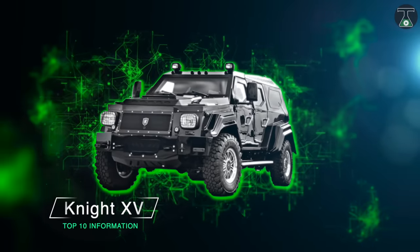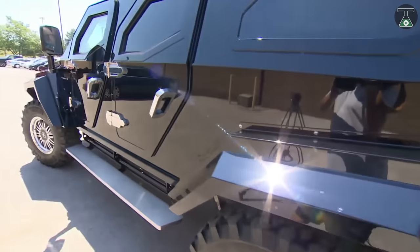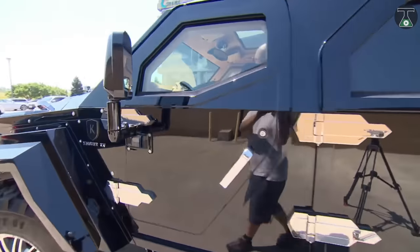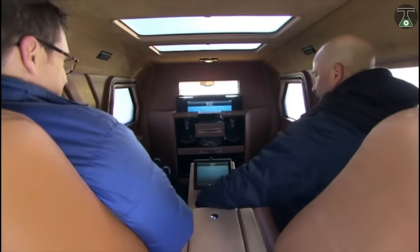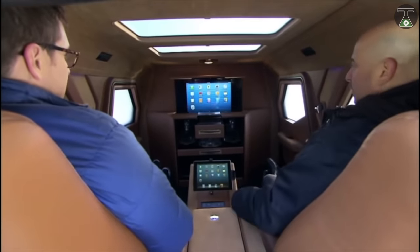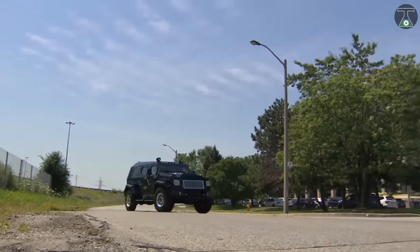Knight XV. The Knight XV was designed by Conquest Vehicles based in Toronto, Canada, for one reason alone: to provide the most luxurious armored vehicle on the planet. Judging by the high demand for the Knight XV, they appear to have met their goal. This classy monster is loosely based on the Ford 550 chassis and is powered by a 6.8-liter gasoline engine.